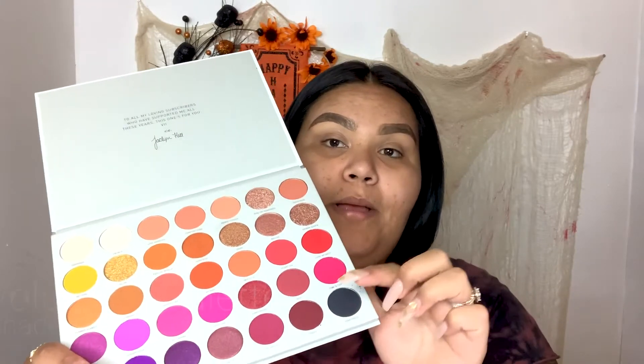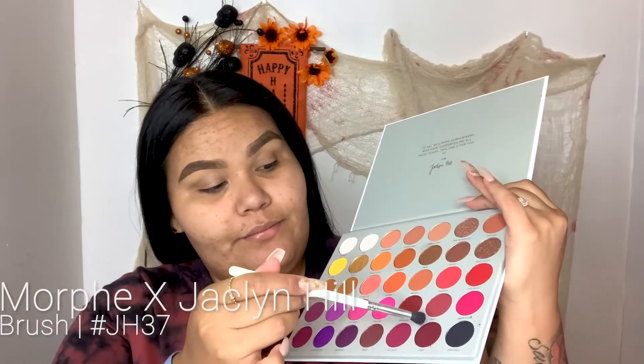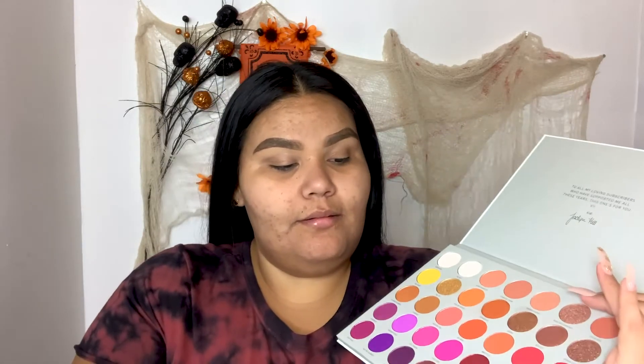I'm going to grab my palette and use my JH37 brush. I'm going to grab this shade right here — it's called Crazy — and I'm going to apply this on the crease. It almost looks like burgundy slash purplish.